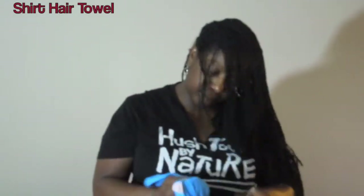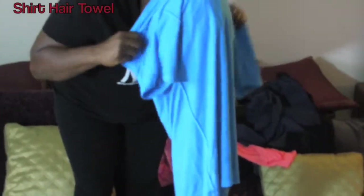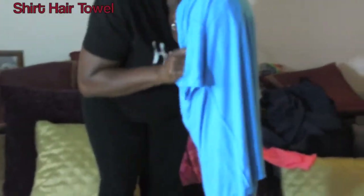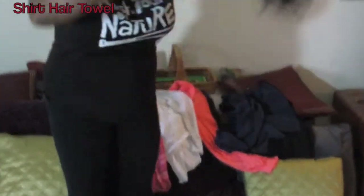This is what I call the shirt hair towel, and I actually use this method at home. This tip is for anyone, but particularly for those who have long thick hair. Essentially, after washing your hair, you place your hair in an old shirt that you're not using and wrap it up to dry. I find this method works better than a towel because it limits the damage to your hair.